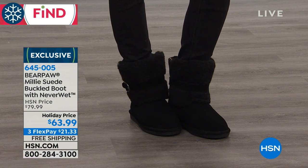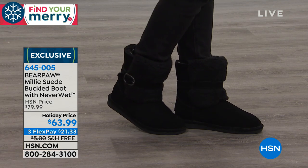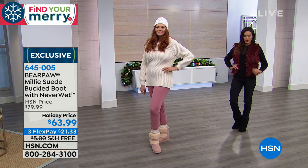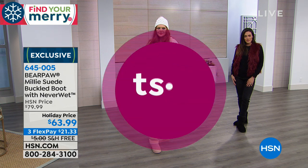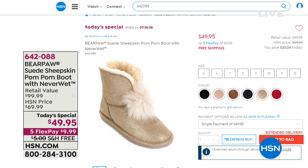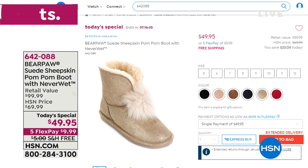It's an HSN exclusive look — thank you all for your calls and your orders. Only $21.33 this afternoon with free shipping and handling. Over 34,500 of you have picked up our very best buy of the day; that is the majority of our quantity. We have four colors remaining — an adorable all-suede sheepskin pom-pom boot with NeverWet technology. That NeverWet means they're going to stay looking fantastic. It's an HSN exclusive, so you get something really precious and special. Don't you love that pom-pom detail in the front?